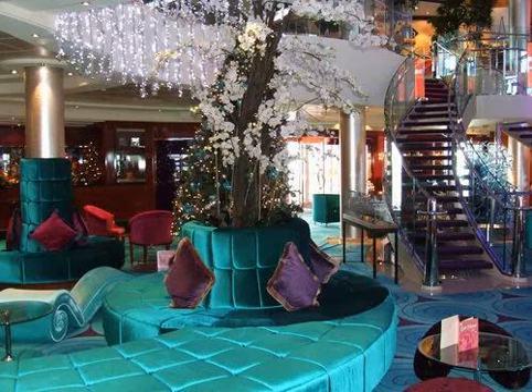The atrium was decorated for the holidays on our December sailing. Teal is one of my favorite colors, and it is one of the predominant hues on the Norwegian Pearl.